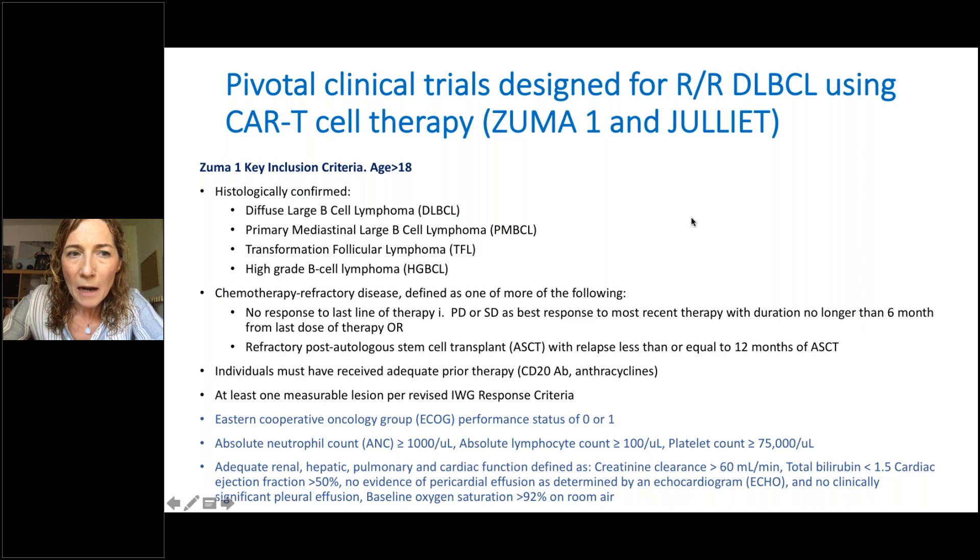Eligible histologies included large cell lymphoma, primary mediastinal large cell lymphoma, transformed follicular lymphoma, and high-grade B-cell lymphoma. Patients had to have chemotherapy-refractory disease — defined as no response, progression, or stable disease as best response to most recent therapy, or refractory disease post-autologous transplant. All patients had to have received anthracycline and rituximab-based therapy, and had to have at least one measurable lesion.